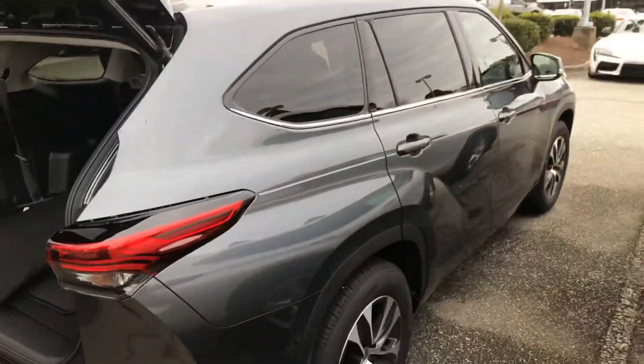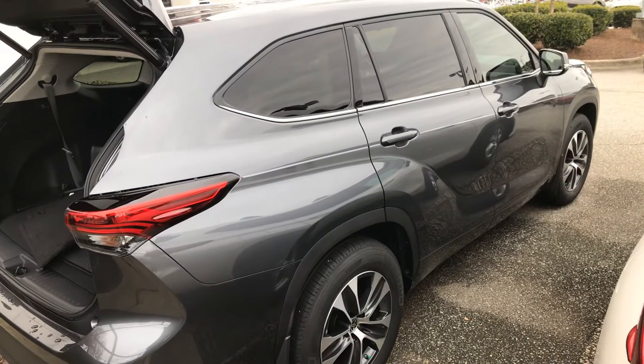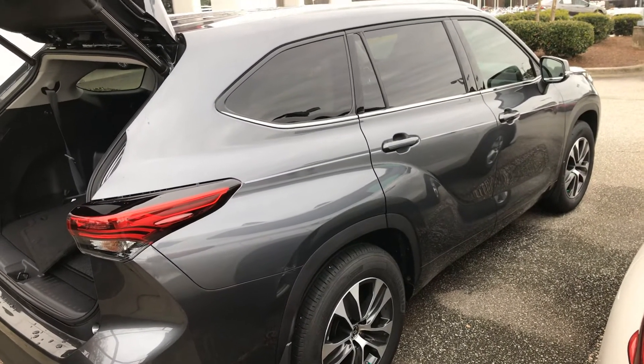Once again, this is the 2020 Toyota Highlander XLE in the magnetic gray color. Give me a call today — I'm at 919-972-9233.